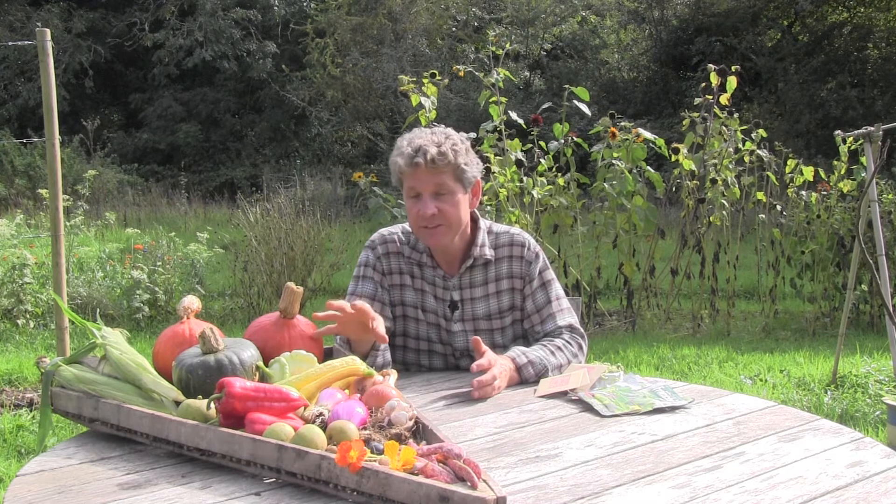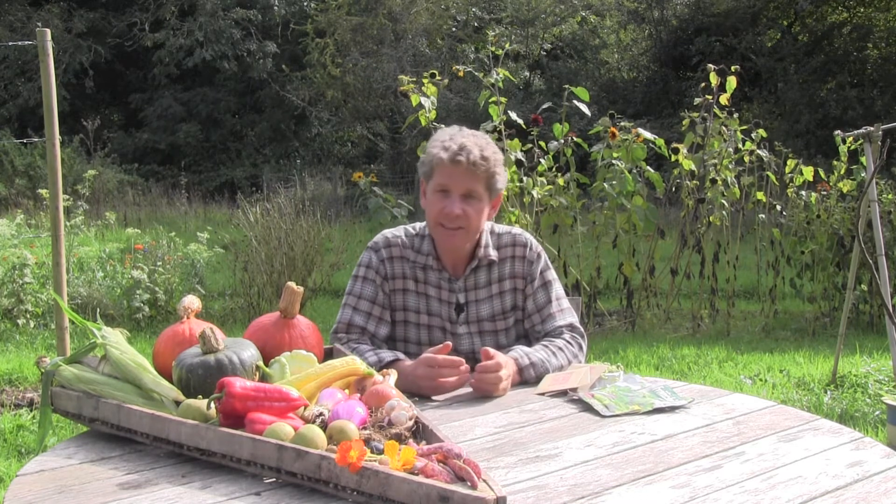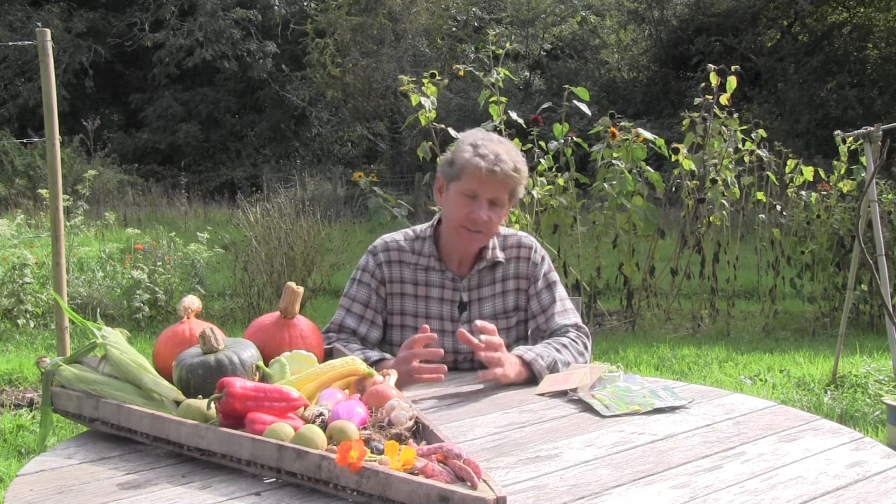If you want to increase the productivity of your veg garden, one of the things you can think about at this time of year is sowing some hardy annuals. These are from Higgledy Garden, and what hardy annual flowers do is attract the pollinators we need. The more pollinators we can get into the garden the better, and there is a collection of autumn-sown annuals that you can plant just about now.